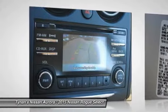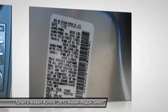Searching for a dependable vehicle that looks great too? You've found it, so stop in today.